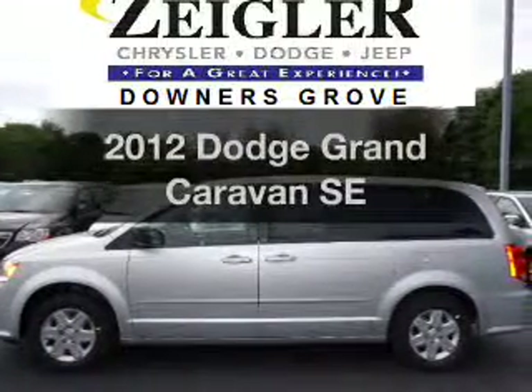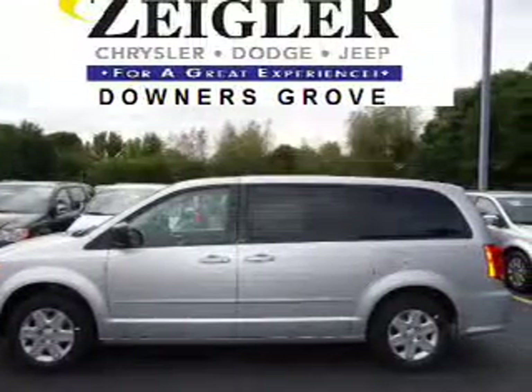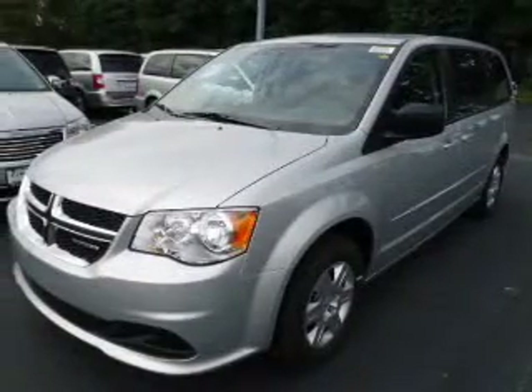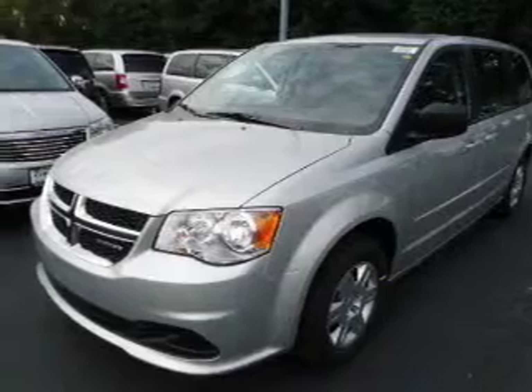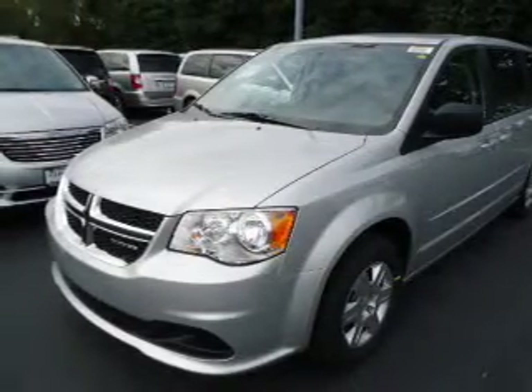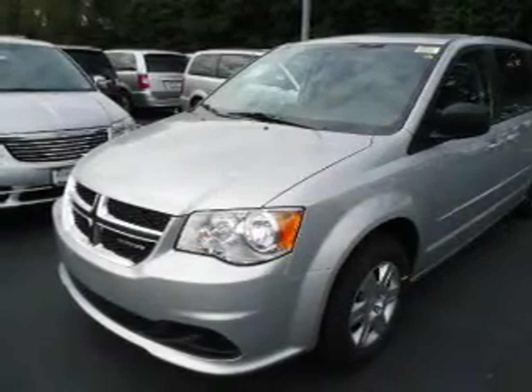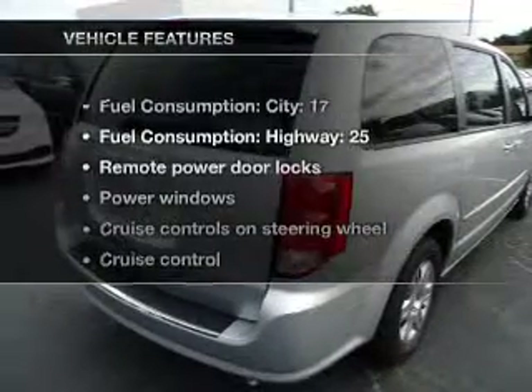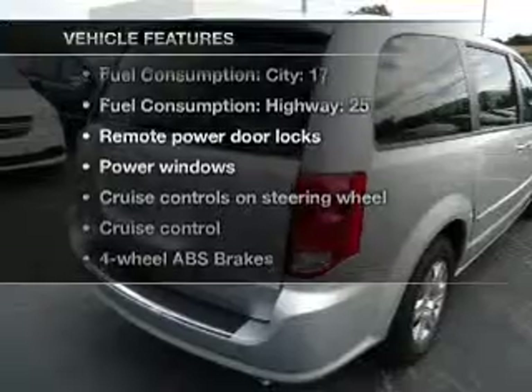Get noticed in this 2012 Dodge Grand Caravan. Travel the roads in style and comfort in this great vehicle. With a solid 6-cylinder engine connected to a smooth shifting automatic transmission, the anti-lock braking system will keep you safe on the road. Power and reliability are a great combination. This vehicle has both. And with these notable features, you won't want to miss out on the opportunity to own this amazing ride.